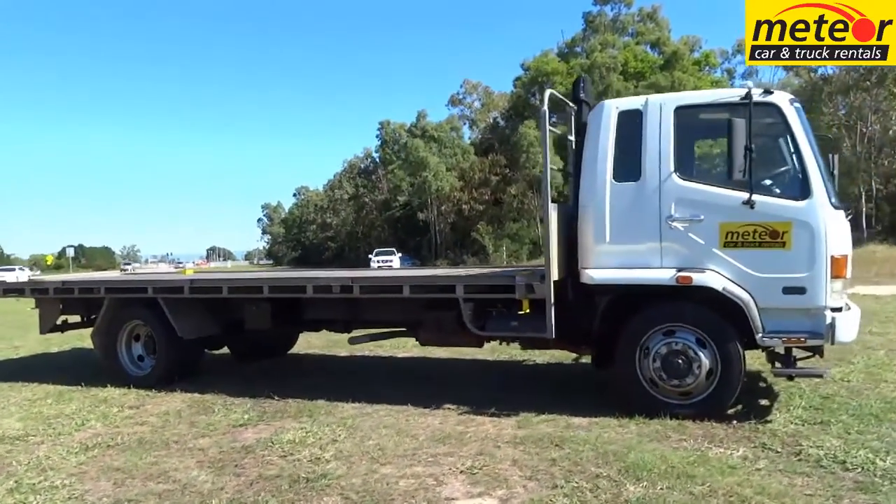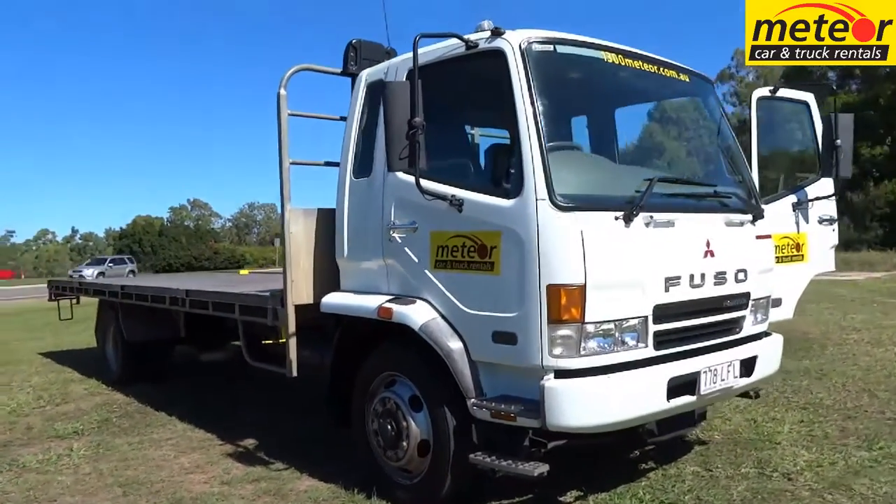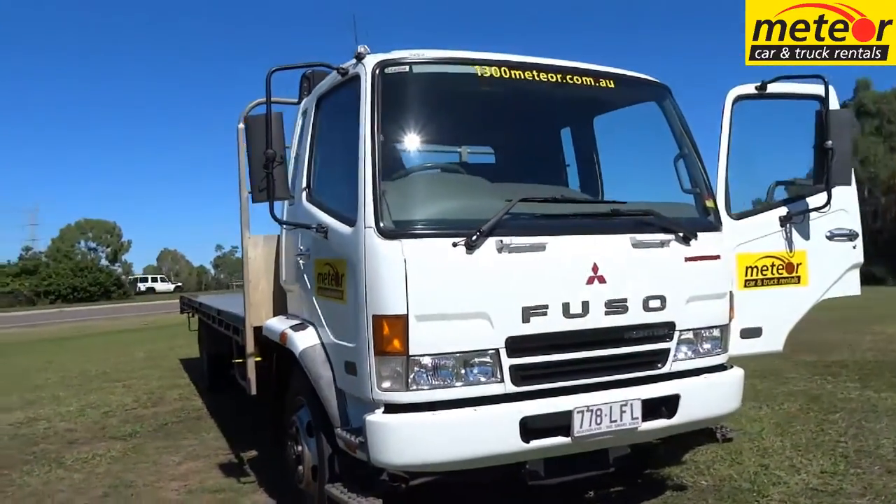Our Mitsubishi Fyter 7 is a nominal 7 ton payload, extra long wheelbase truck fitted with a big 7.5 metre tray.